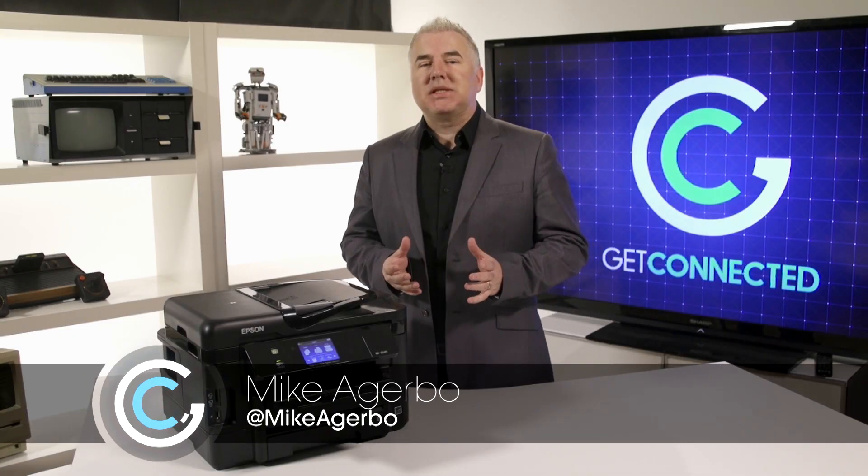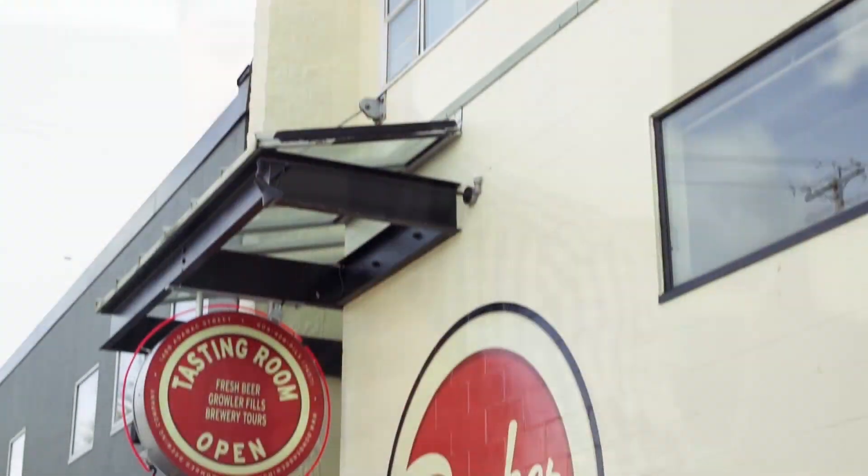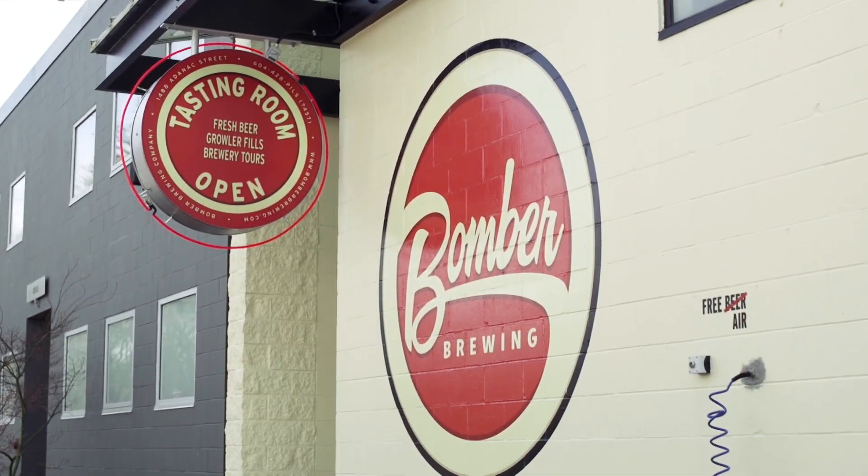Here on Get Connected, we love to help businesses discover new technology to improve their day-to-day operations. A few weeks ago, Cam reached out to us. He's one of the owners of Bomber Brewing, a great little craft brewery that's expanding fast. It's a great Canadian story.